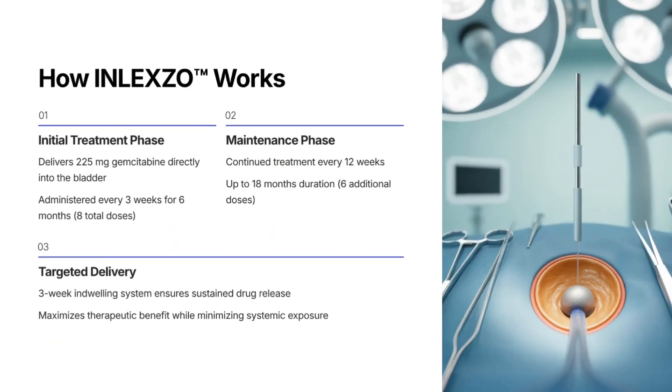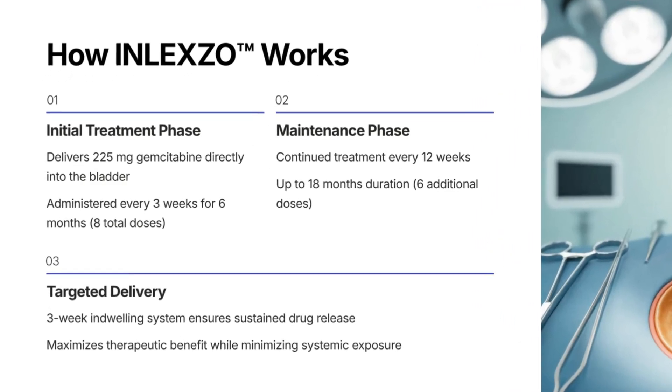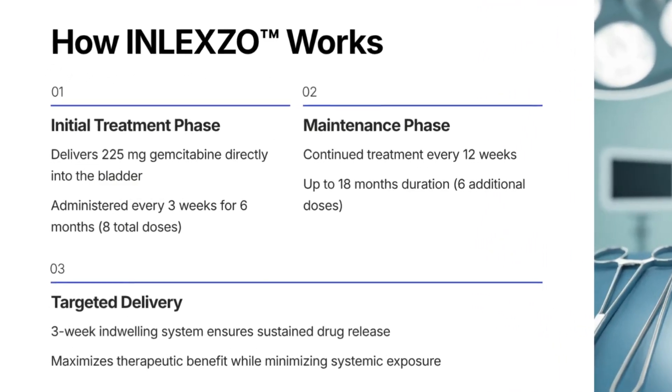Inlexo gemcitabine intravesical delivers 225 milligrams into the bladder, inserted every three weeks for six months, then every 12 weeks for 18 months.